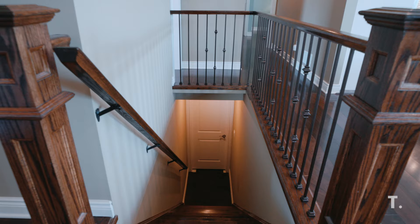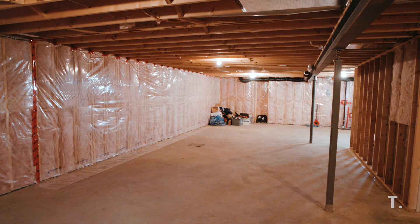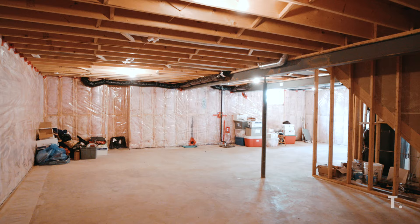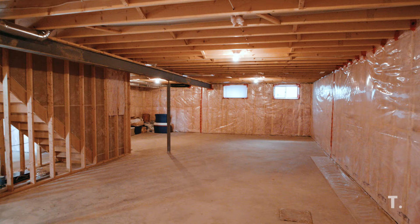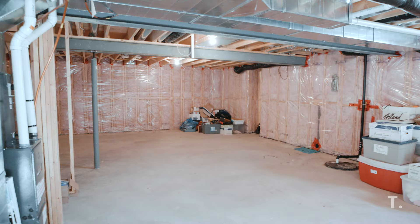Walking down the beautiful wood-finished stairs, this blank canvas is going to come to light. There's so much space to make it whatever you like. If you want a huge living room, you have the space. If you want to add bedrooms or bathrooms, you really can make the lower level anything you dream of.